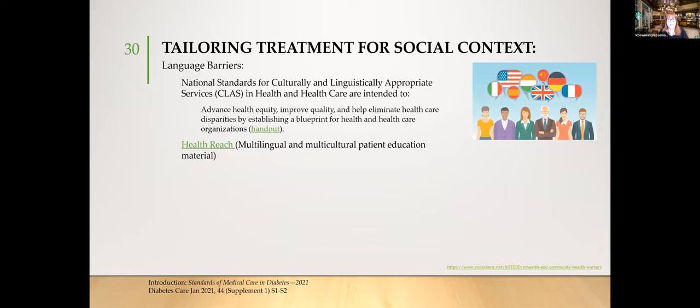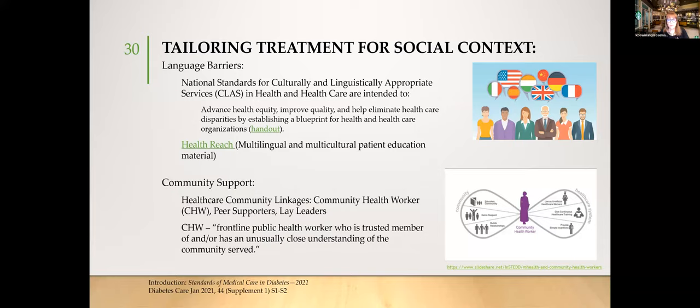For language barriers, the National Standards for Culturally and Linguistically Appropriate Services — CLAS — in Health and Healthcare aims to advance health equity, improve quality, eliminate care disparities, and establish a blueprint for healthcare organizations. HealthReach provides multilingual and multicultural patient education materials, and new laws are emerging requiring materials in multiple languages. Community health workers serve as peer supporters and bridge between healthcare providers and patients receiving services within the community.